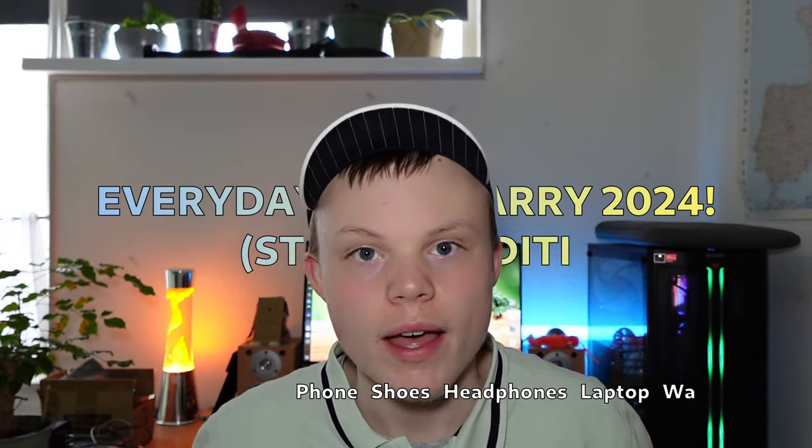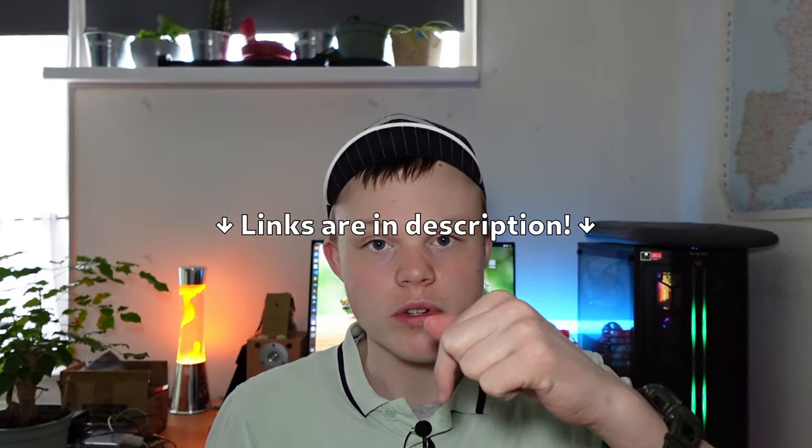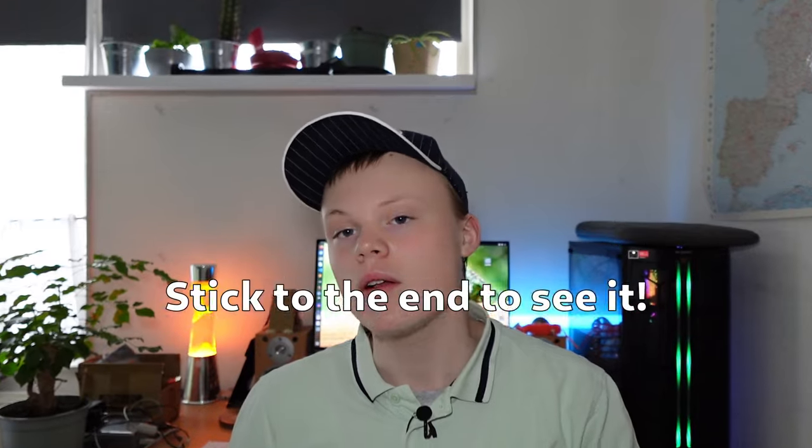Hi, what is good everyone, it's Daniel here and in the next five minutes I'm gonna take you through my everyday tech carry as a student in 2024. We'll be going from the more common stuff to the less common stuff. I'll take some videos along the way — links somewhere here or here if I've made any separate videos about these products, and I'll leave a link in the description. The last thing is quite a unique one so stick around to the end.